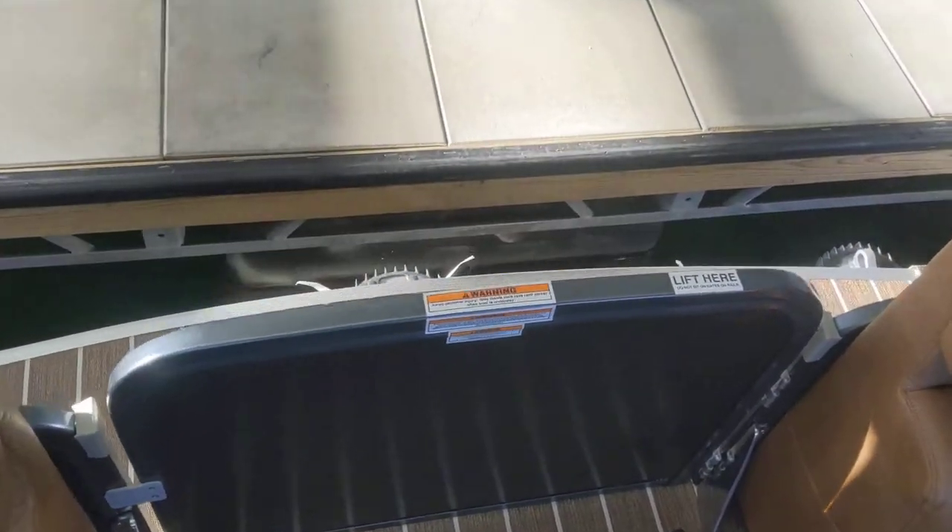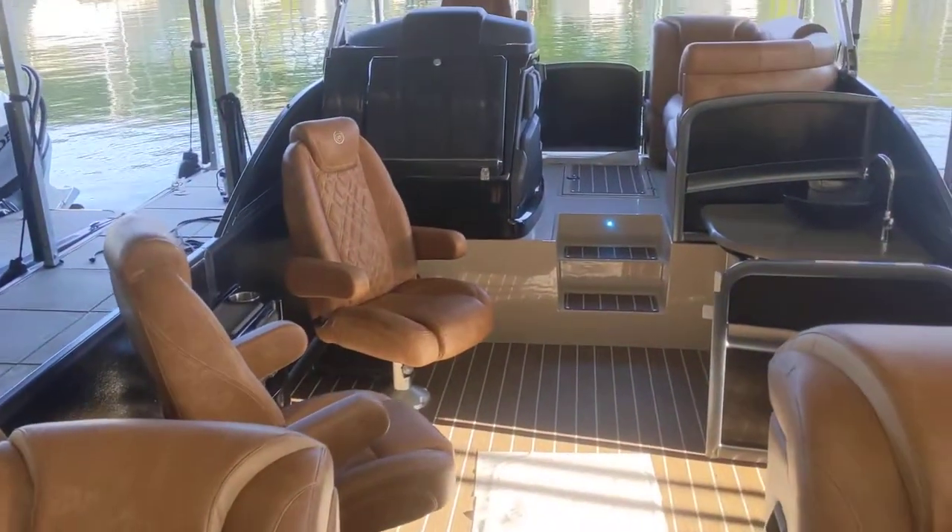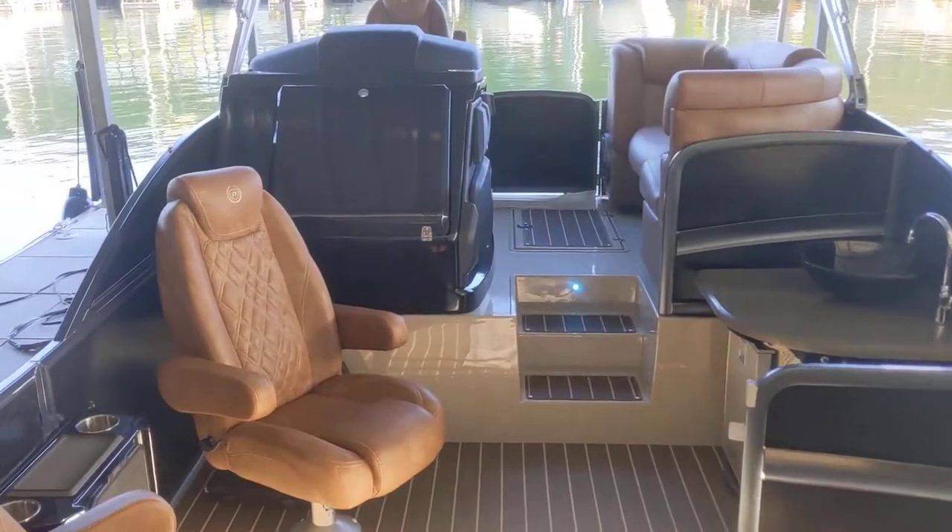I'm going to show you how much room there is off the front — plenty of room to get on and off, being that we added the extra foot. Coming around, this has the black helm upgrade. That's a must.